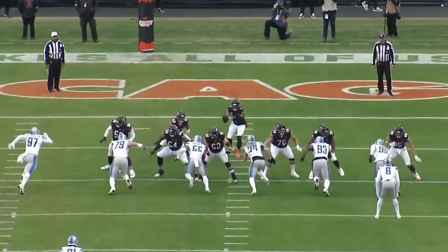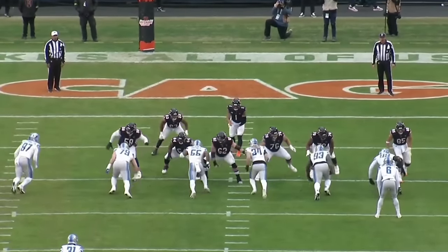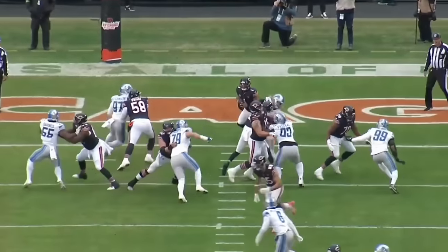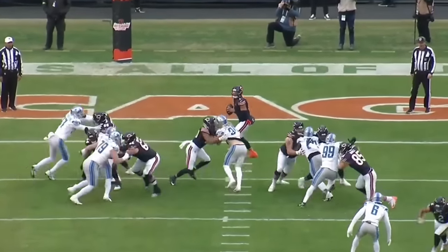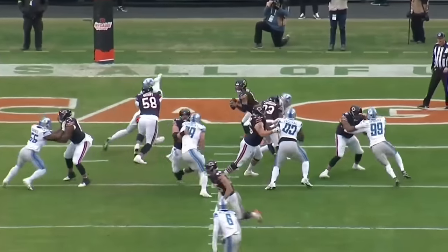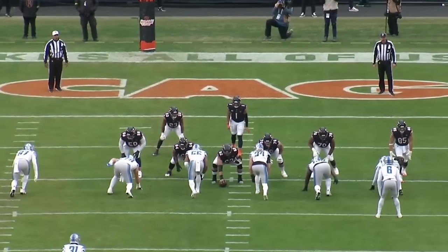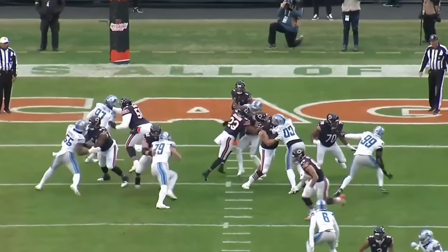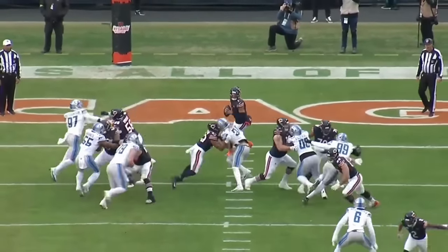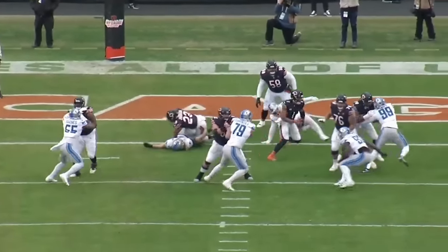Darnell Wright had his best day pass blocking against Aiden Hutchinson. Let's look at the flip side — Hutchinson's grade: by far his worst day of the season. A 52.7 overall defensive grade for a guy who graded out at 90.1 this season. So not only did Darnell Wright do great today, he made Aiden Hutchinson look like a bush-league player. He absolutely demolished him, and the grades back that up.